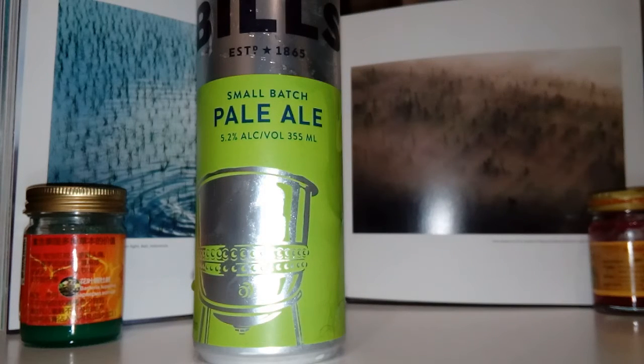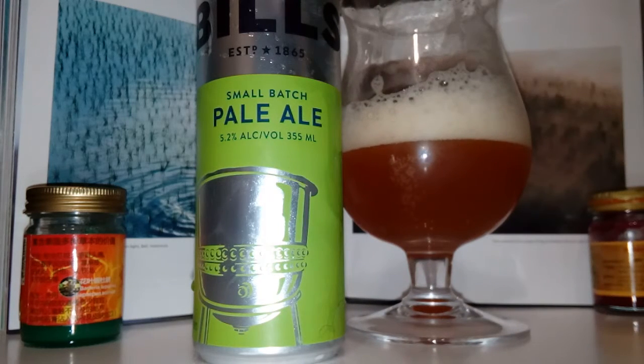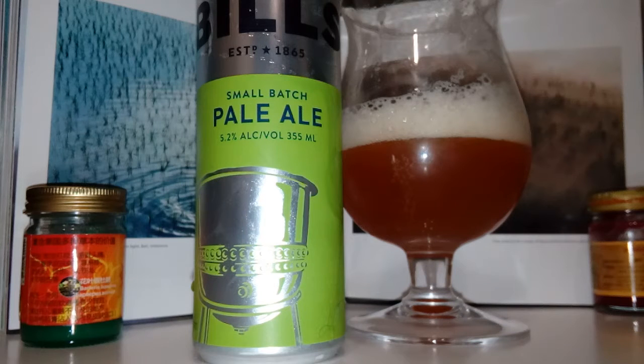It's a pale ale, it's pretty. Light on a 5.2, but it's got a pretty good taste. Pretty well balanced. Nice frothy head. It's okay. Probably a little bit steep at about 5 bucks a can, but you've got to try these things.